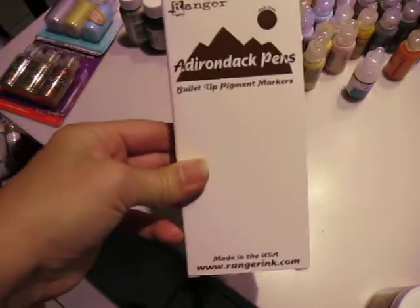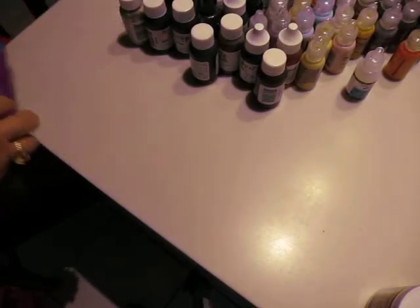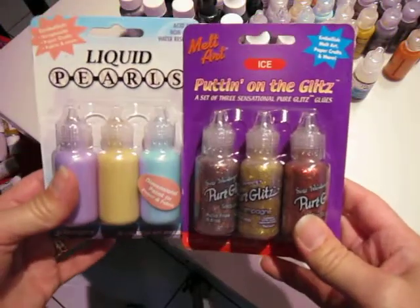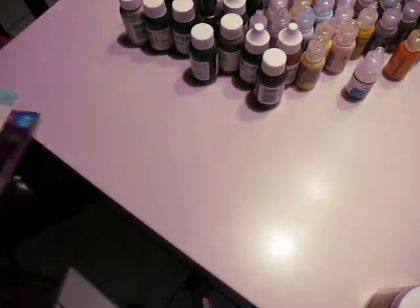Adirondack pigment pens — this is a whole box of brown. They didn't have many colors in those. It was mostly like three or four earthy-tone colors and that was it. Stickles, liquid pearls — I got a bunch of these. These are the only two that are really in the package. Most of them were loose.